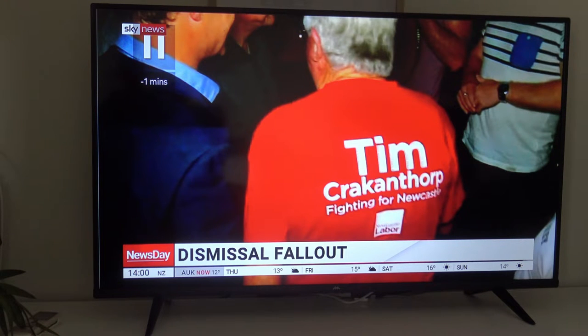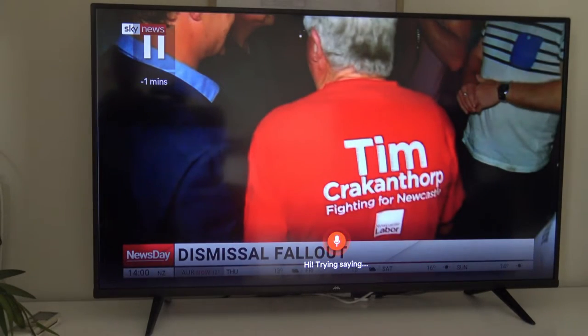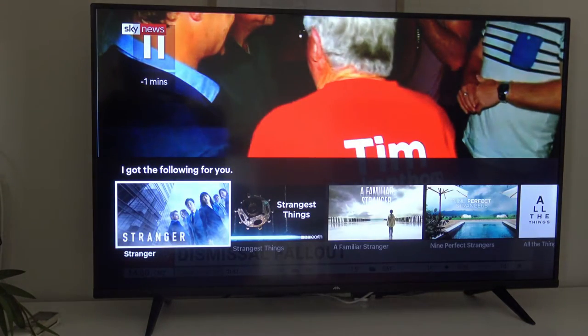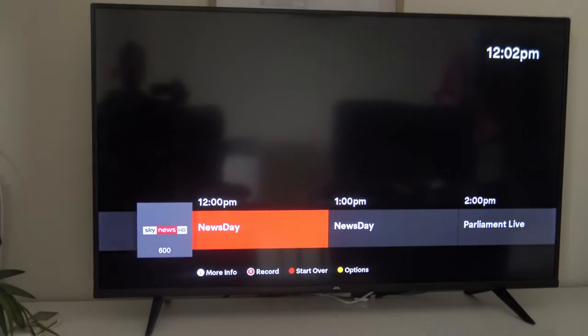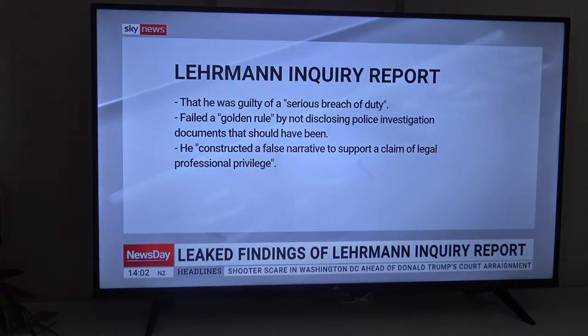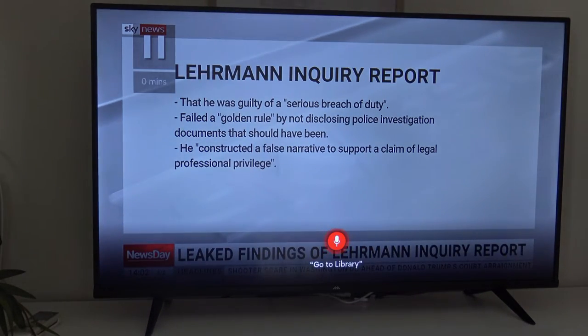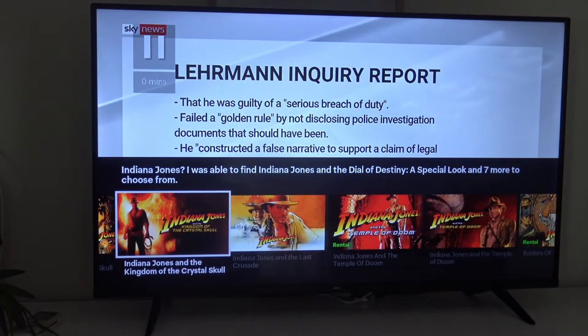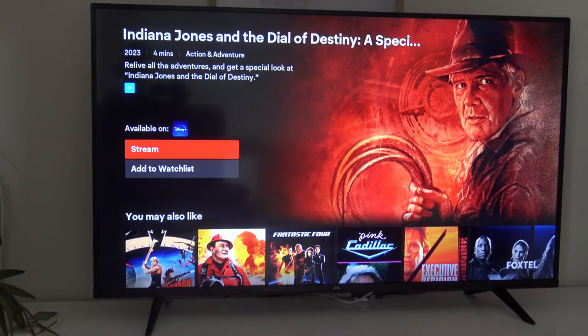Let's search for a Netflix show — let's go Stranger Things. It can't find it. There's no record of Stranger Things on Netflix. It doesn't come up. But have a look at this — this is quite mind-blowing and I was quite shocked about it. If we go Indiana Jones, it's got the whole Disney library. You can literally just click on it and watch, just like you are subscribed through Foxtel. How incredible is that?